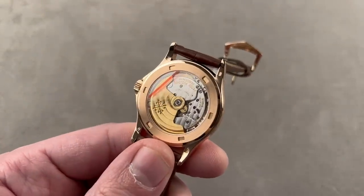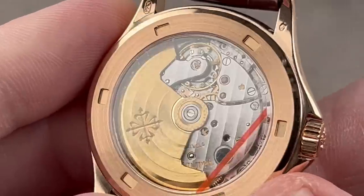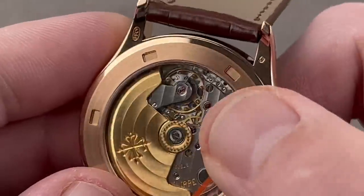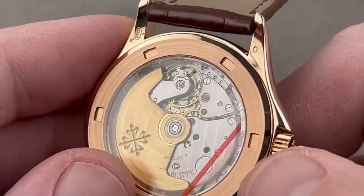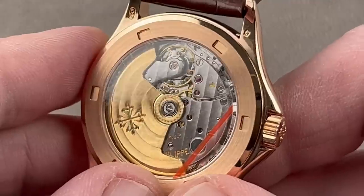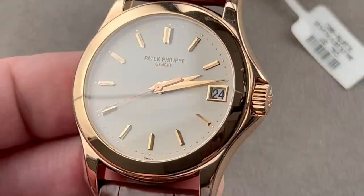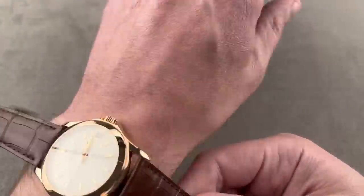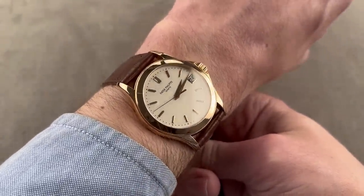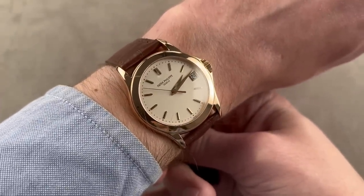It uses the old Poinçon de Genève Caliber 315. The difference between a 315 and a 324 is that this operates at a 3 Hz beat rate, while a 324 operates at 4 Hz. You can see the Geneva Seal on the movement, quick-set date, hand finishing, 45-hour power reserve, and a free-sprung gyromax-style balance. If you want a dress watch of reasonable size, classical profile, and impeccable history and heritage, you don't need to pay $120,000 for a Journe Chronomètre Bleu — this is all it takes.